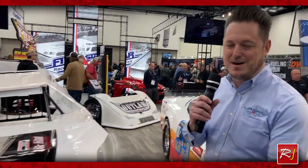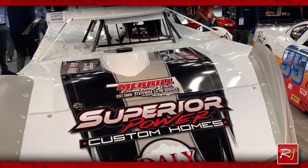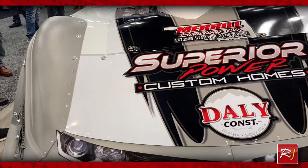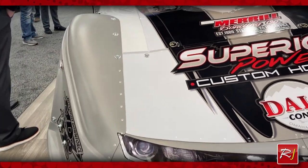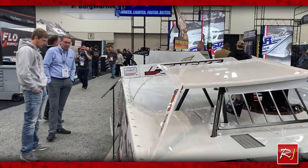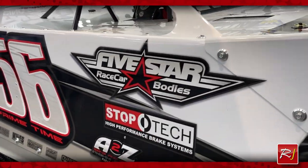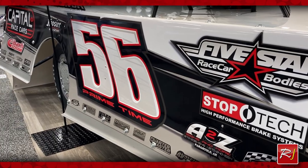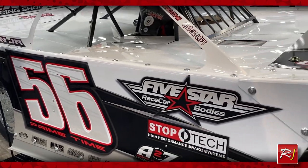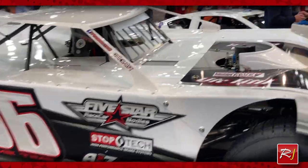Over here is our Dirt Late Model. This is Tony Jackson Jr.'s car. He was kind enough to build a brand new fabulous looking car for us this year. It features our new gray plastic on the nose and rocker panels and also has many of our other products that we make, including our brand new molded plastic right side door and quarter panel. We're really excited to debut this at the PRI show — the door is very aggressively priced compared to aluminum and we're getting really good feedback from the racers, so I think this is going to be an exciting part for us.